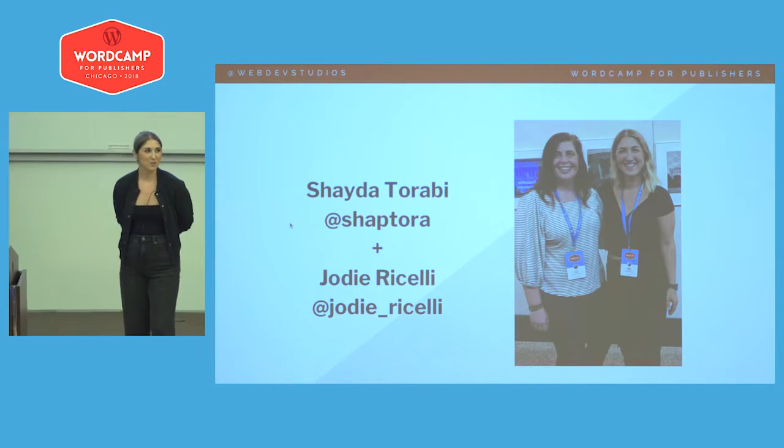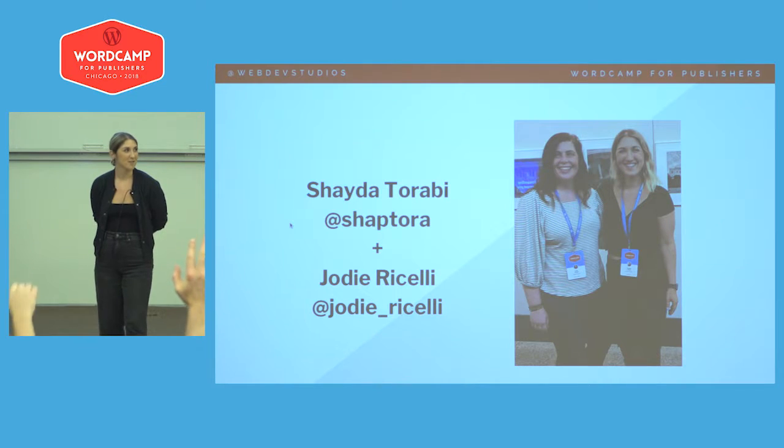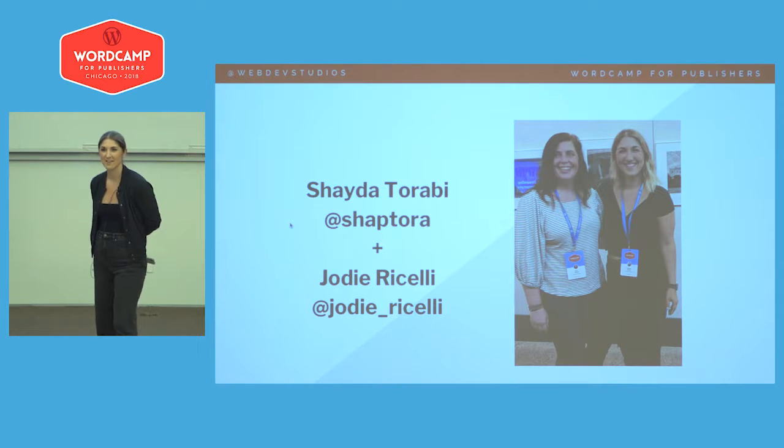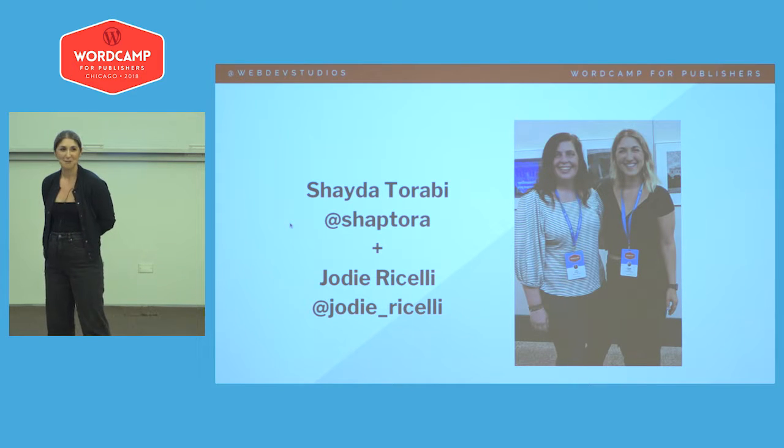This is also our first WordCamp for Publishers. This is obviously the second year — whose first time is it as well? Hopefully you'll glean some fun things that we're about to share with you, and we'll all go on this ride together.